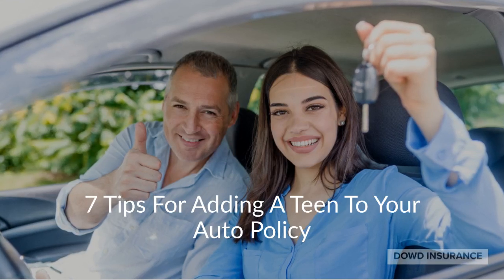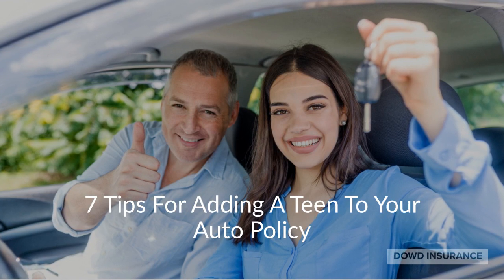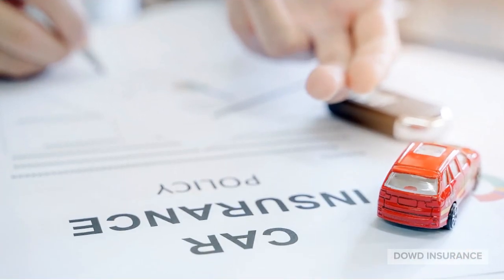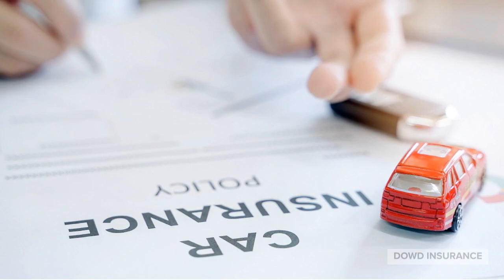Adding a teen to your auto insurance will likely cause your premiums to increase. Although this can be quite costly, it is typically less expensive than having your teen purchase their own insurance, and it will provide them with the coverage they need. Here are seven tips for adding a teen to your auto policy.